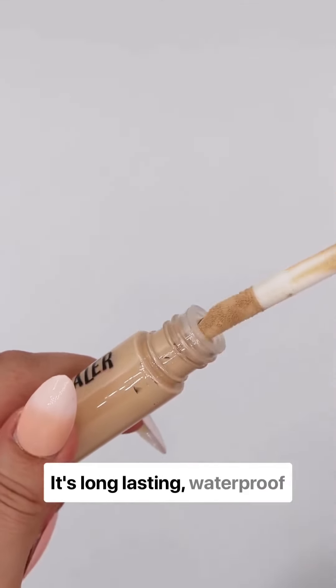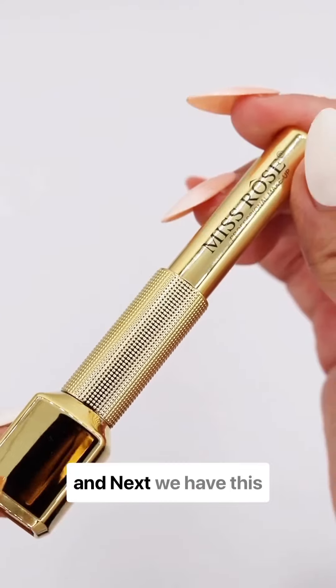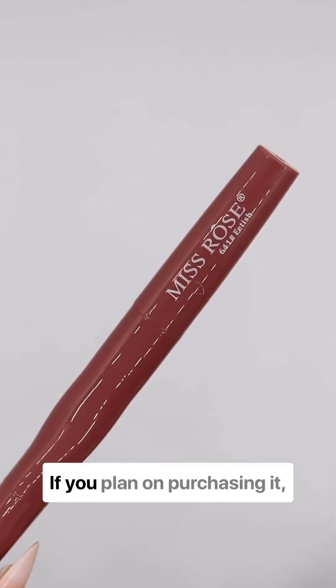Moving on to the concealer in shade Fair — it's long-lasting, waterproof, and the coverage is amazing. Next we have this eyeliner, and look at how gorgeous it is. I can't wait to try these out in my next makeup video.